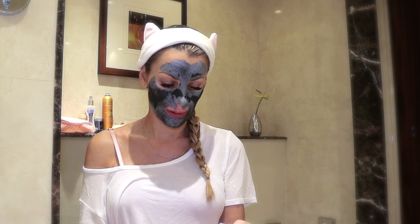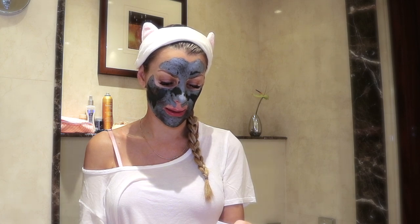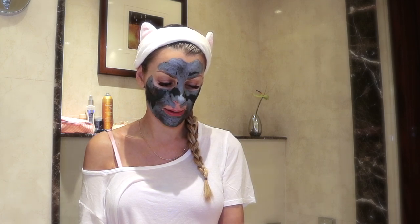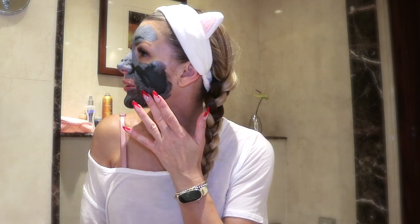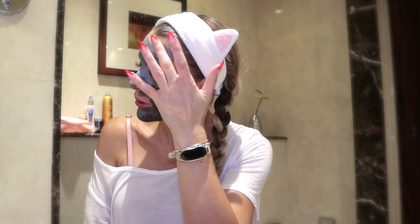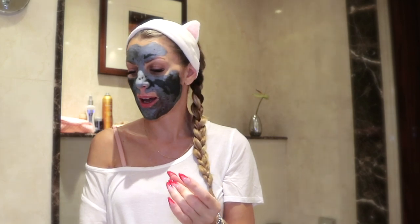I wasn't sure if it was Canadian, but it's actually made in Australia. Australia and Canada are like the same thing — we're like cousins. Okay, am I getting dry yet? Almost — geez, it's taking a long time.